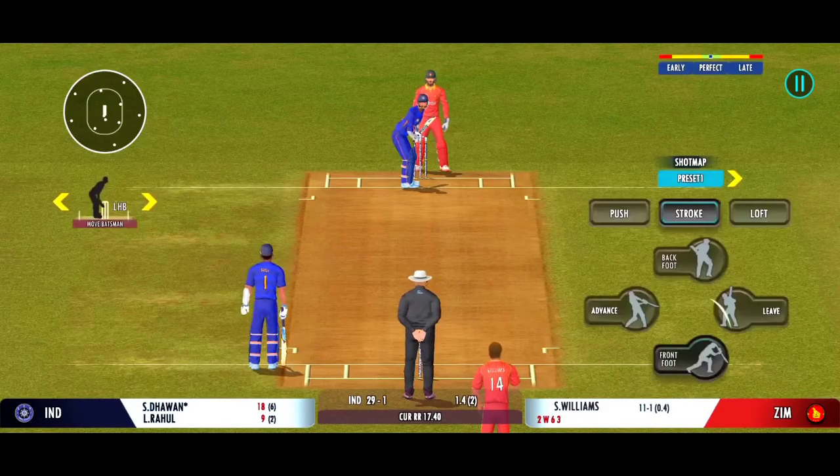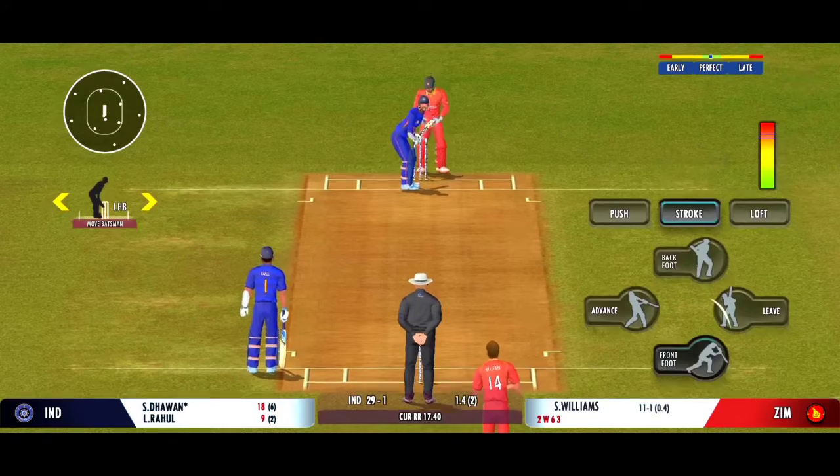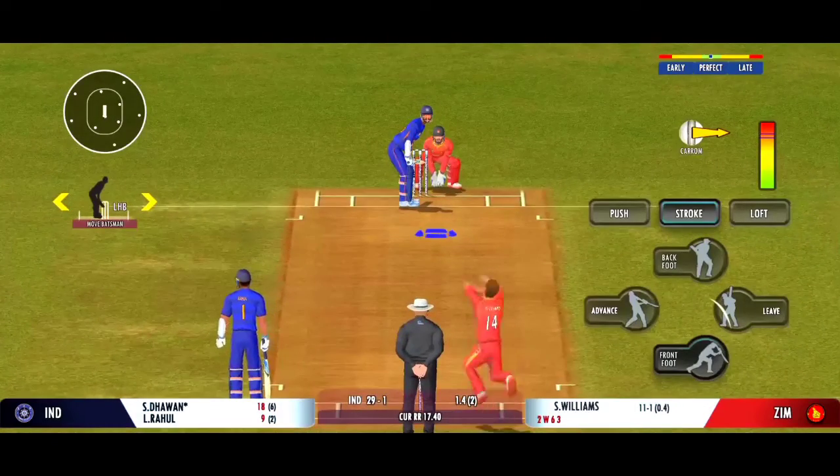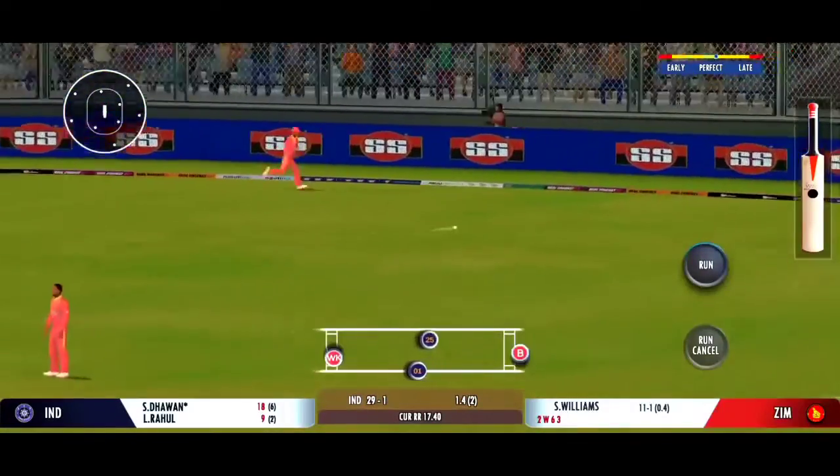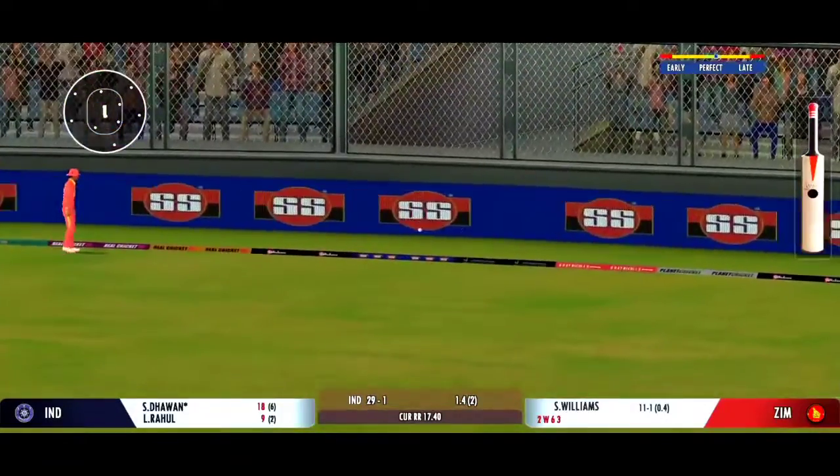Very important to keep wickets in hand, because in the death overs they'll have that security. Carved away through the gap for four — that is smart batting.